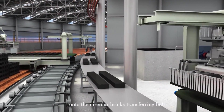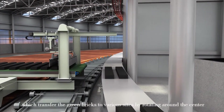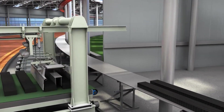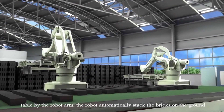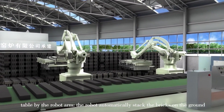The robot stacker grabs the green bricks from the brick distribution table onto the circular brick transferring belt, which transfers the green bricks to various sides by rotating around the center. The bricks are then placed on the brick distribution table for the robot arm, which automatically stacks the bricks on the ground.